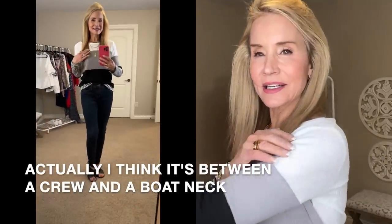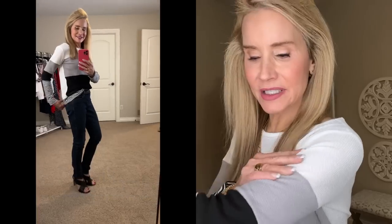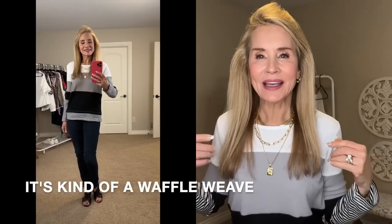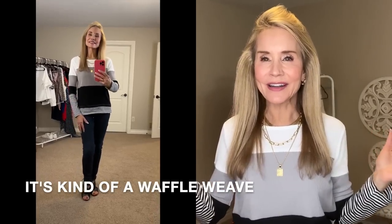This is a darling color-block top from Amazon that I really like. Not only is it color-blocked but it's kind of textural, which I really appreciate. It has a round crew neck and white knit here — it's a beautiful knit — and then there's a gray knit and a black knit and a black-and-white set of stripes. It is very textured; I wish you could see that. It is really, really pretty.